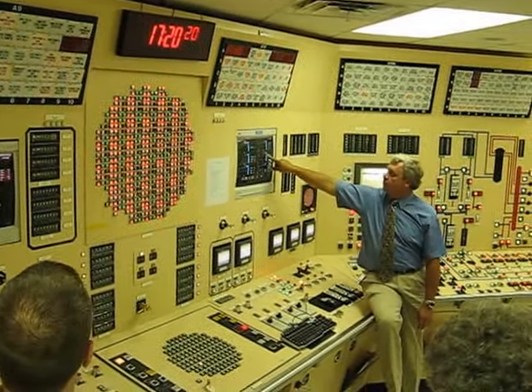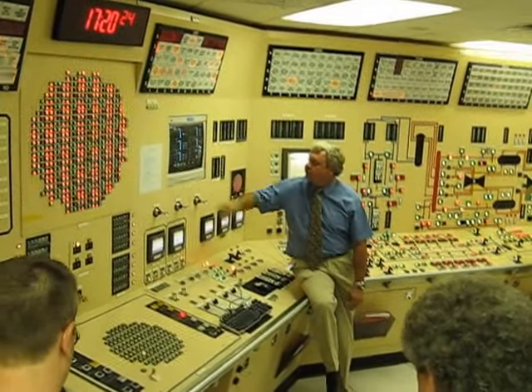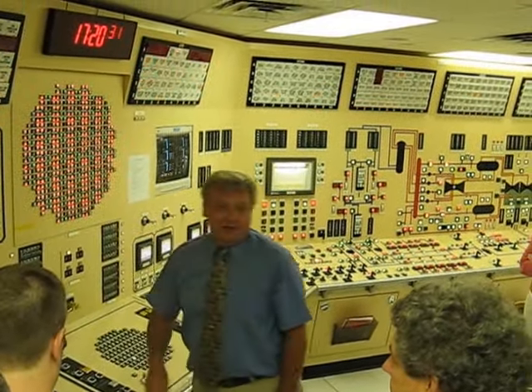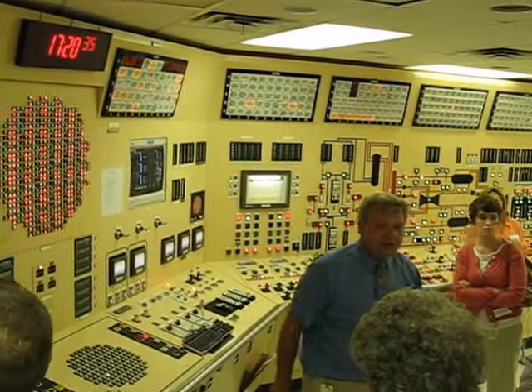We're seconds into this. My wetwall pressure is at about 23 pounds. Drywall temperature is at 210 degrees. All those pumps are running. Reactor vessel pressure is 52 pounds. I've got almost 50,000 gallons per minute of water going into the reactor vessel right now.